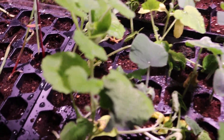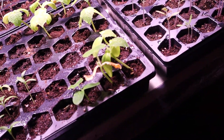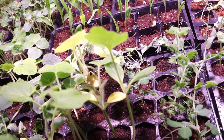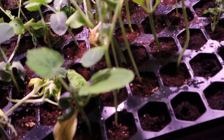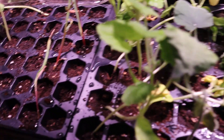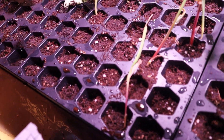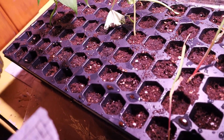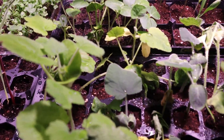Over here we have peas, squash, zucchini, and corn. These babies didn't grow that good either.